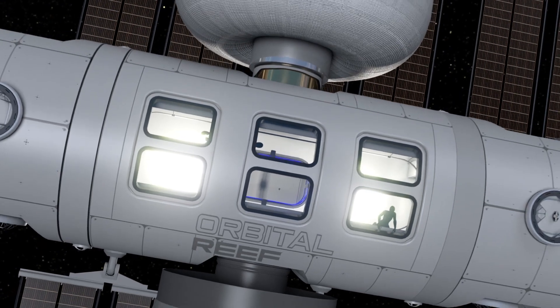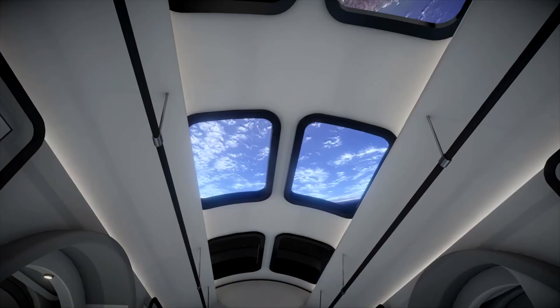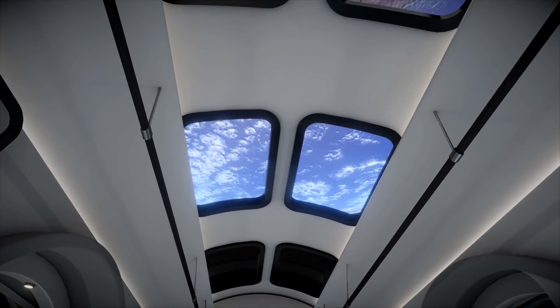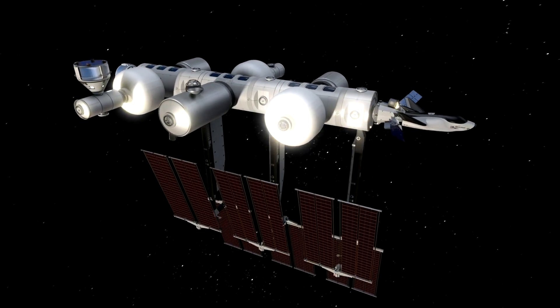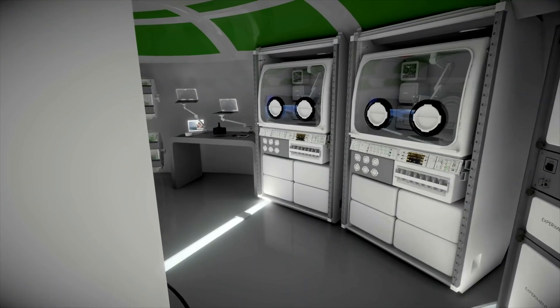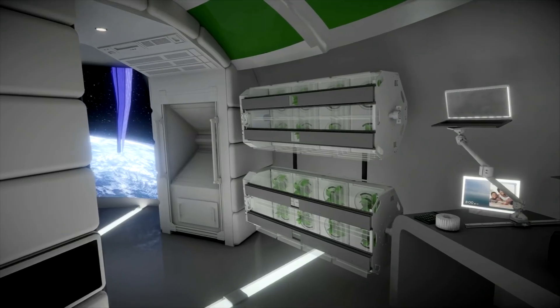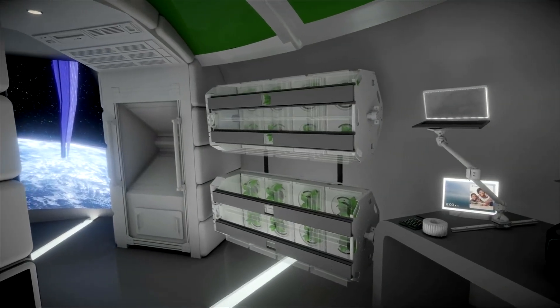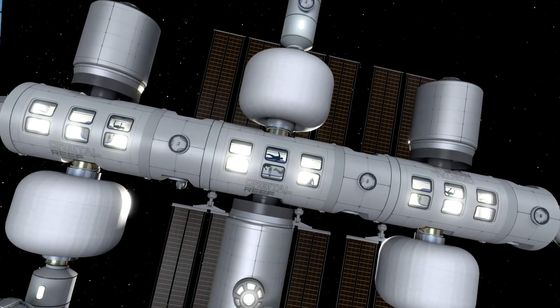To facilitate travel to Orbital Reef, Sierra Space and Blue Origin are developing the hypersonic space plane Dream Chaser. This versatile vehicle can transport up to 5,500 kilograms of cargo, including supplies and science experiments, and return to Earth. The reusable space plane can also carry around 12 passengers to and from Orbital Reef, where they can access a range of business center services.